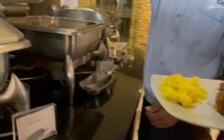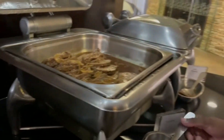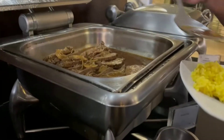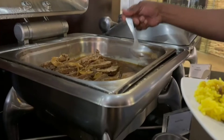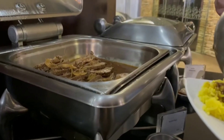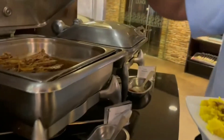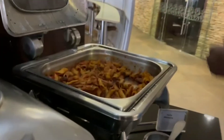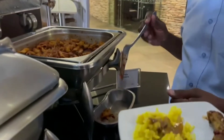There was no beef for us, but we got some sauce from the beef dish and added it to the plate. We also grabbed a little pasta to round out the meal — the plate was starting to look full.